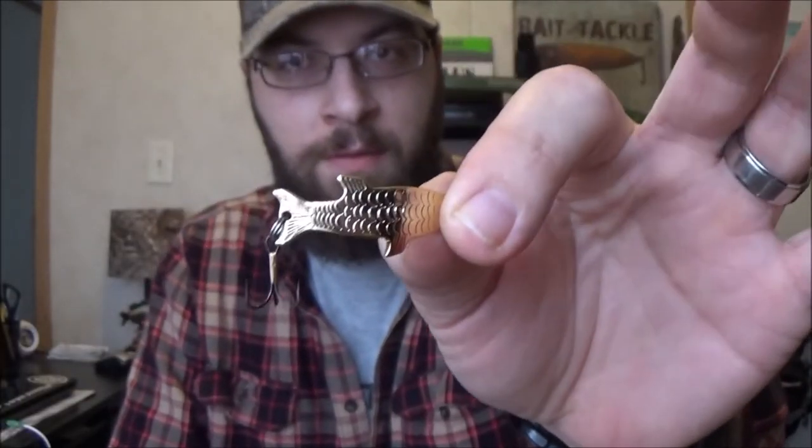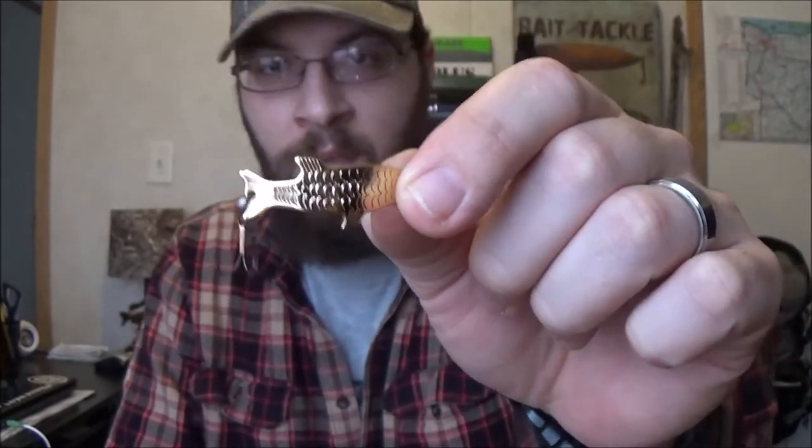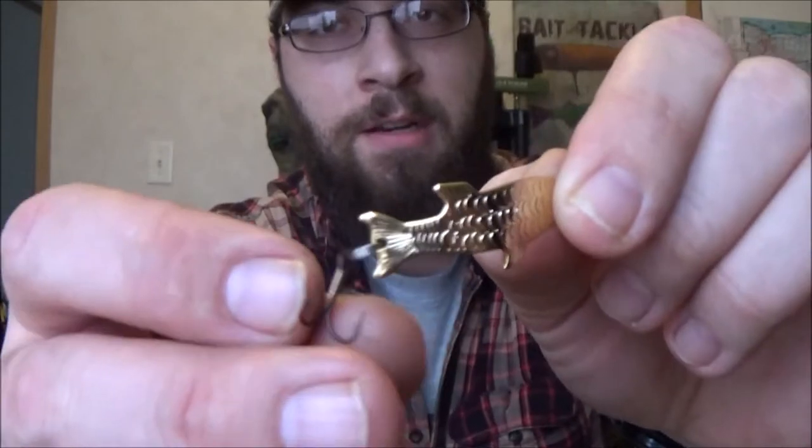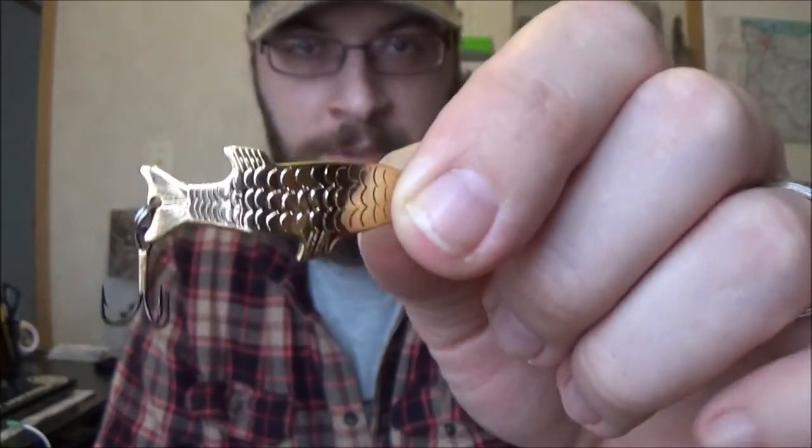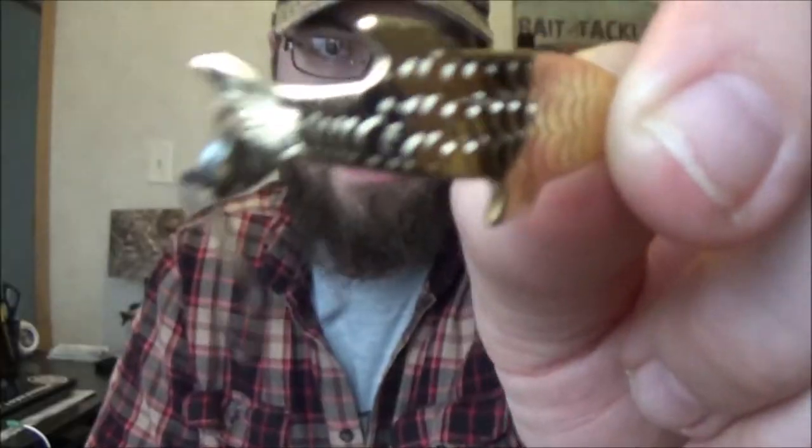Next up on every northern angler's tackle box list is the Gold Phoebe spoon, and this thing is awesome. You run this in lakes, rivers, and streams and it will nail you some trout — all species of trout will hit this. It's got a nice small hook and it just spins in circles. It's relatively cheap — the Phoebe spoon made by the Acme Bait Company. Up here in the north, especially in upstate New York with 70,000 miles of rivers and streams and over 8,000 ponds and lakes, I like to keep something like this in my tackle box so I can fish different species on the fly.